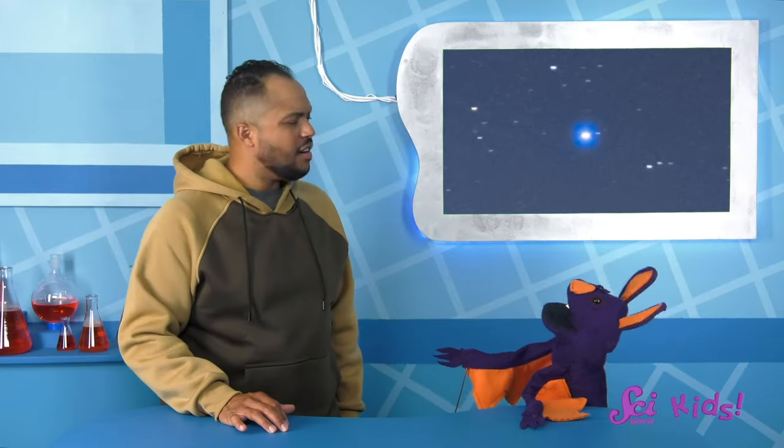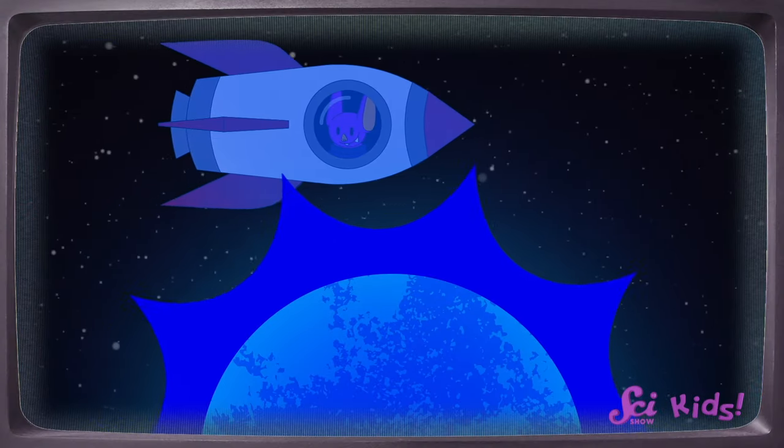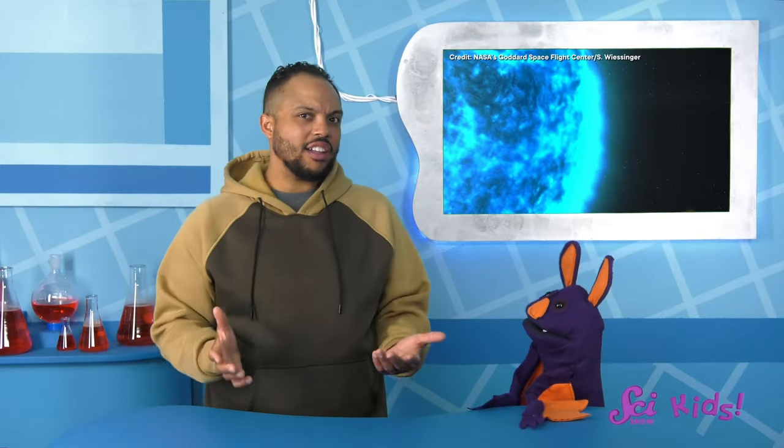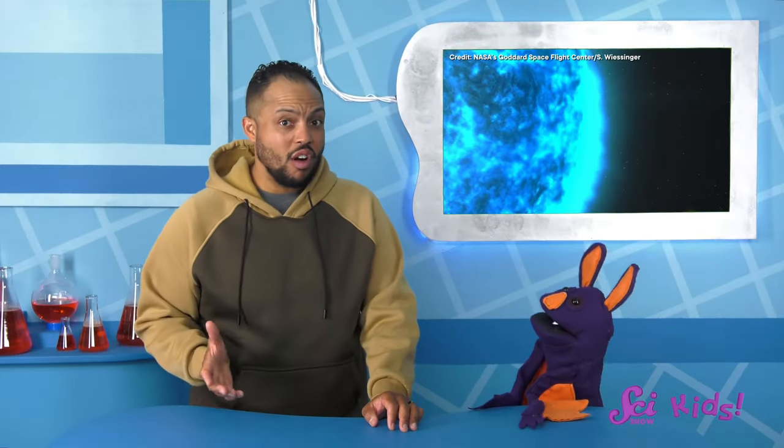What is it like near that blue star? Would everything be covered in blue light? Would a spaceship look blue if it flew by? Well, I don't know exactly what it would look like near a blue star, but I do know that it'd be really, really hot. What do you mean? Why would it be really hot by a blue star?